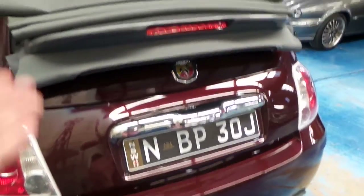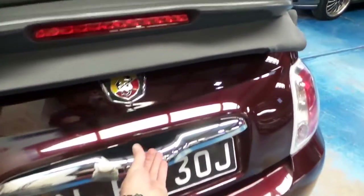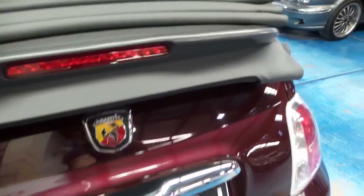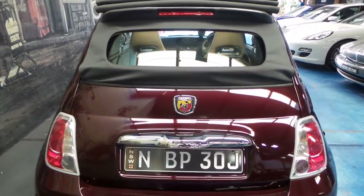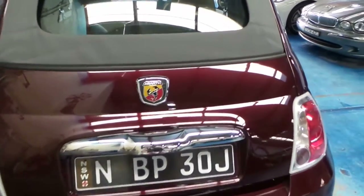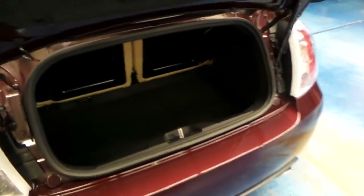If you want to open the boot - obviously the convertible is down at the moment - if you press this, the roof electrically goes up, allowing you to open the boot. There we go - it's just opened itself. So you put what you need in the back.